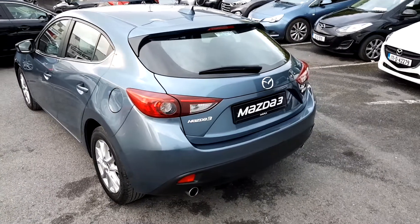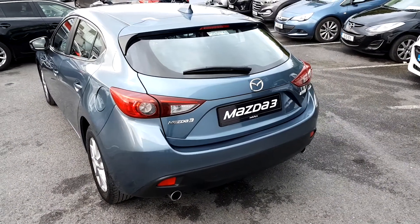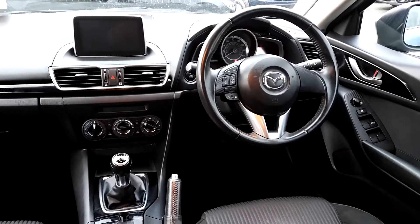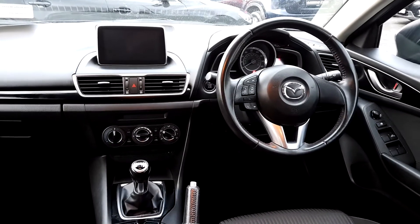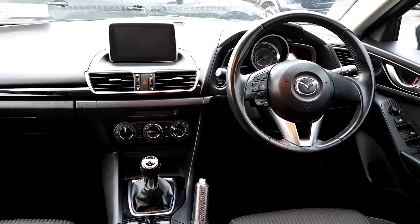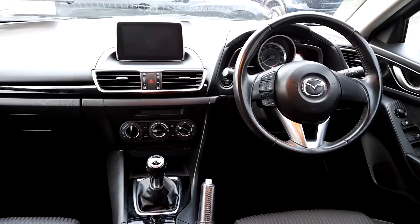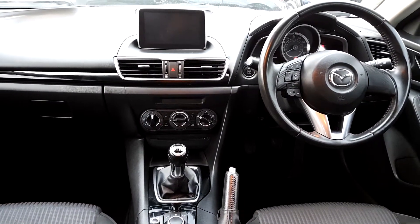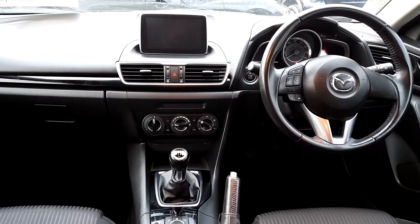The Mazda 3 also has a large, spacious boot, automatic windows front and back, i-Stop, a multi-function steering wheel, a navigation system, and a push start and stop button.